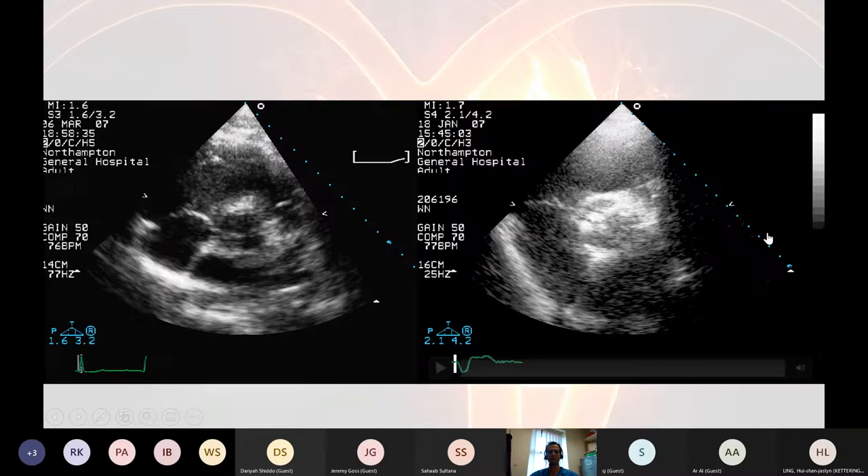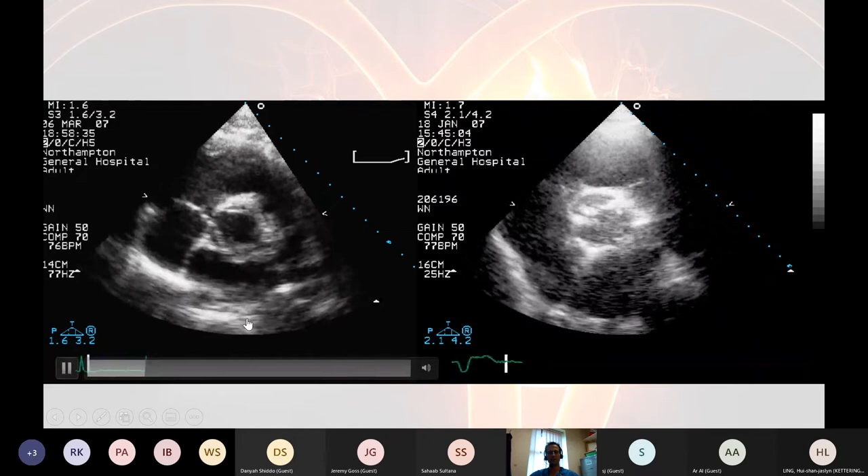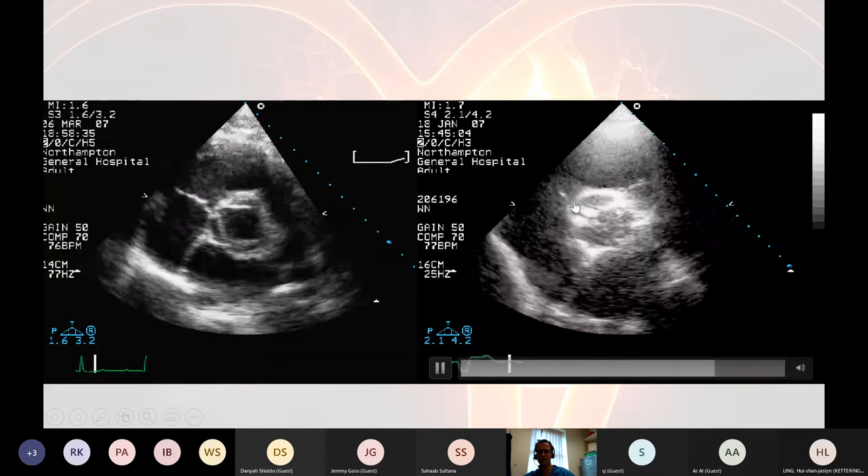You can imagine the heart working harder and harder trying to get blood across this tightening valve. This is an example of what this patient might look like if we leave them another 10 years. Over here I've got a normal image — you can see the three cusps of the aortic valve, nice and smooth, opening wide. Over here, can you see how this patient probably has a pseudobicuspid aortic valve, which is why it's got stenosed? Can you see how bright, calcified, and thickened it is? This leaflet isn't moving at all; this one is barely moving. You can almost see the tips vibrating as blood shoots across them.